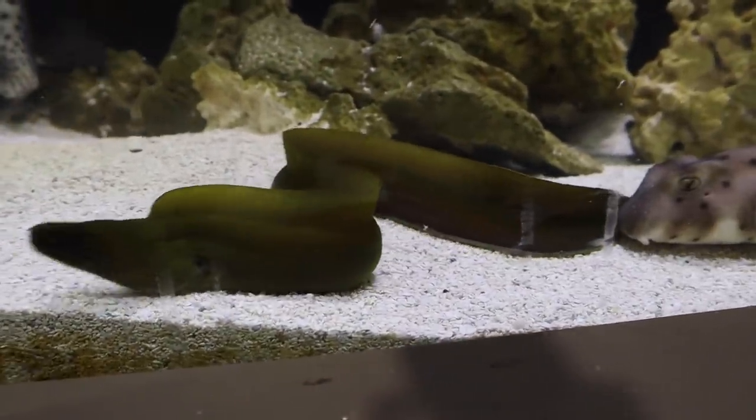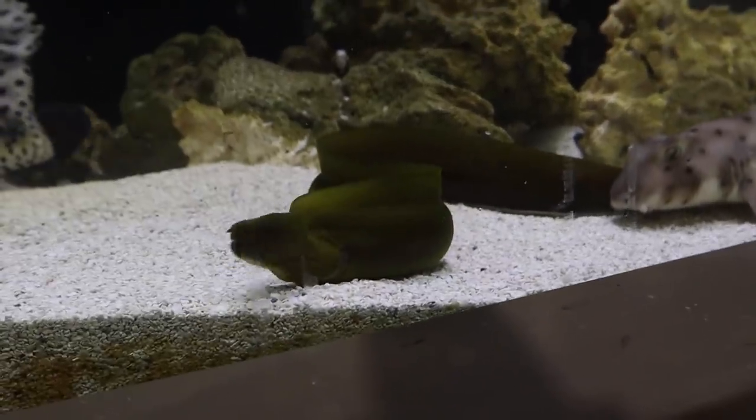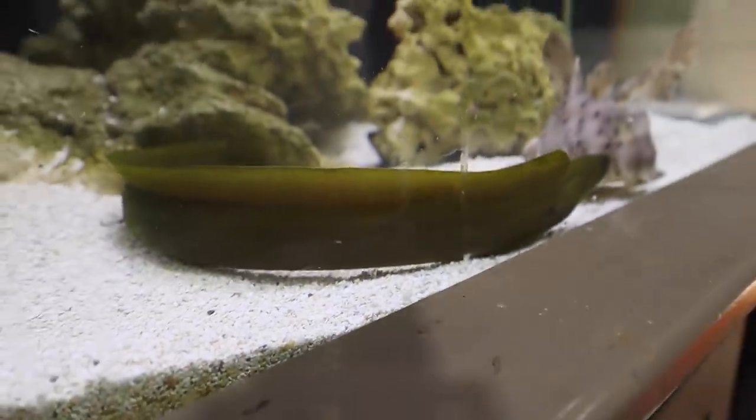Once he gets more comfortable his colors will pop a lot more. What we're gonna do is probably turn off the lights, give him a day to acclimate and get used to the tank, and then we'll pick the camera back up tomorrow and give you guys a little update on him. Is the eel considered a fish? Look at that fish — wow, man, that's beautiful.